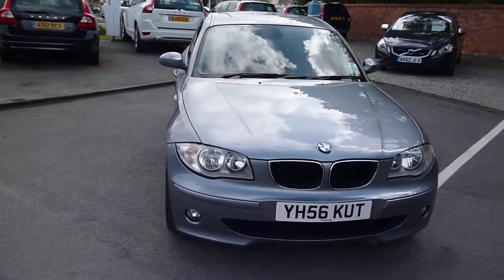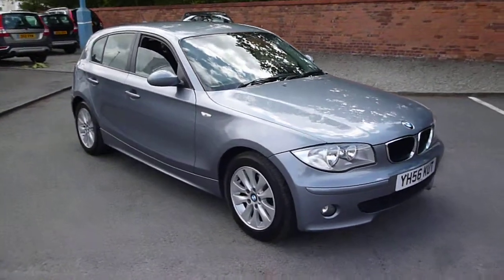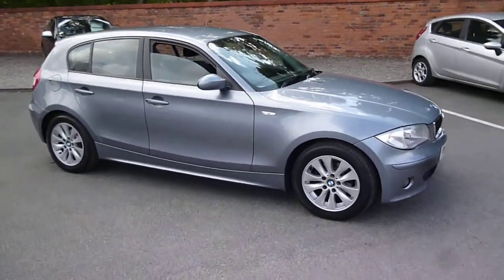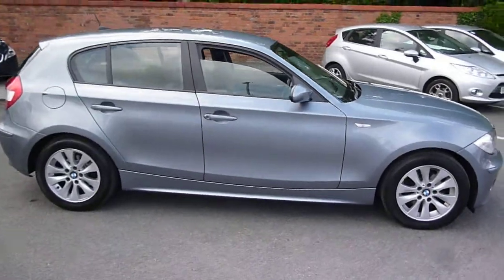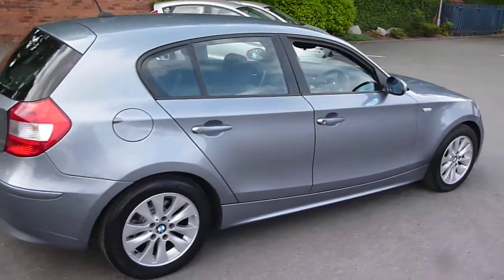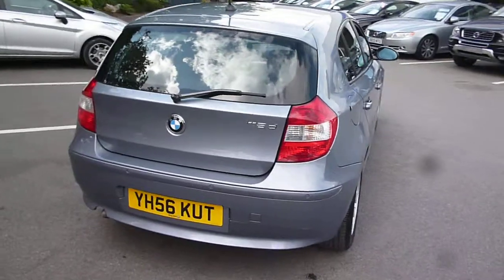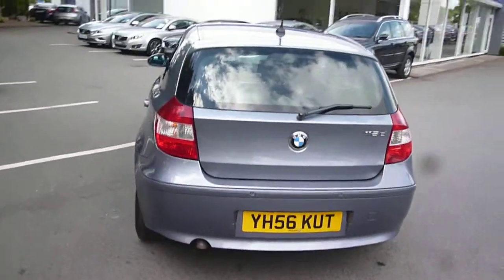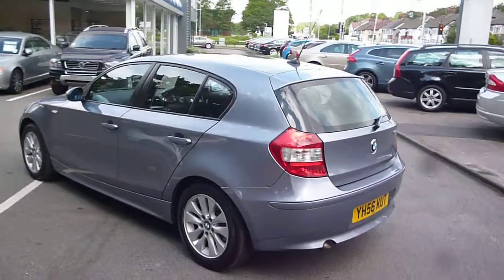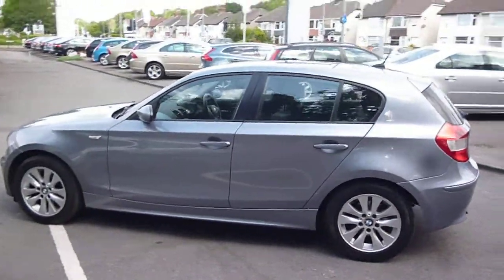Welcome back to the Rybrook dealer PX. Here we have a BMW 118D SE, registration YH56 KUT, located here at Rybrook Volvo in Chester. The vehicle is finished in a steel blue metallic with a grey cloth interior. It was registered in October of 2006, has had two owners, and has done a little over 63,500 miles.